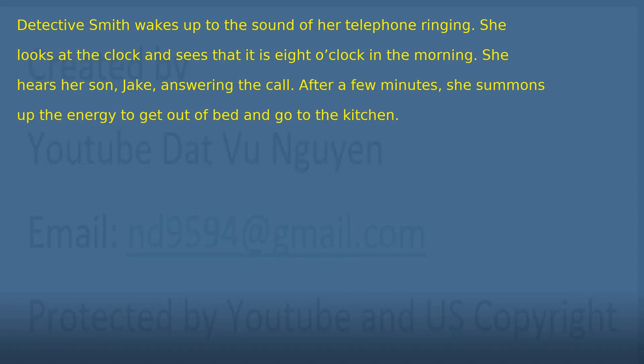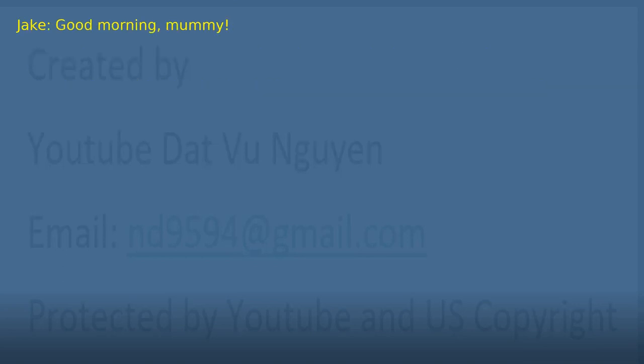Chapter 1: The Call. Detective Smith wakes up to the sound of her telephone ringing. She looks at the clock and sees that it is 8 o'clock in the morning. She hears her son Jake answering the call. After a few minutes, she summons up the energy to get out of bed and go to the kitchen. 'Good morning, mummy.' 'Good morning, son. How are you today?'